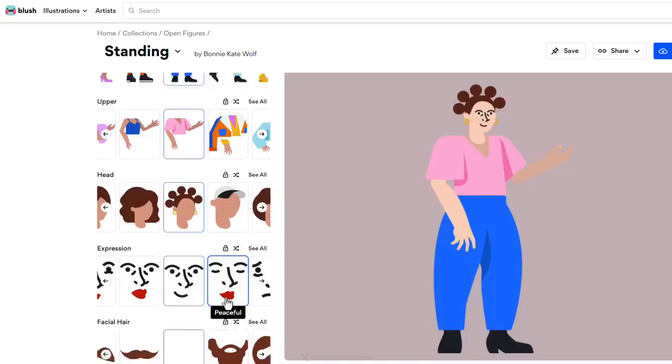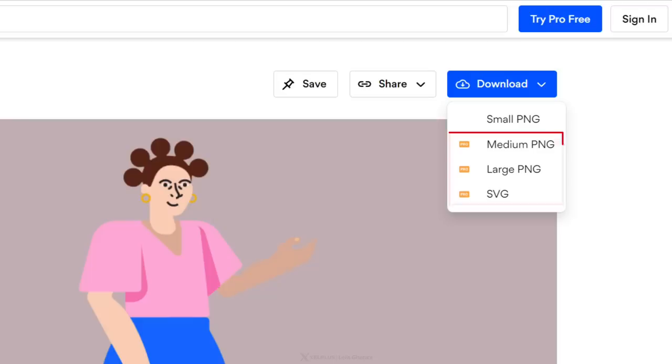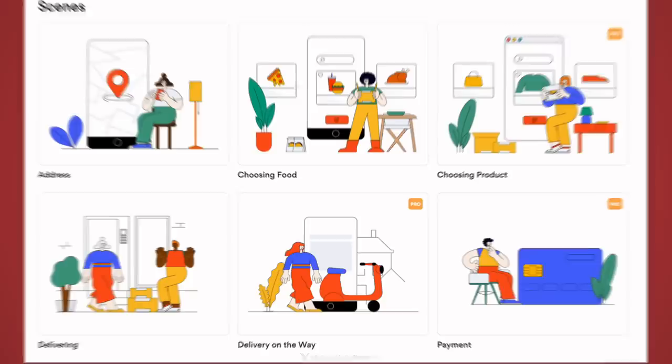With Blush, you can mix and match the background, clothes, facial expressions, and pretty much anything else around the illustration to create the perfect image for you. Then you simply download it and use it in your work. The basic plan with low-resolution PNGs is free. With the pro plan you get high-resolution images, SVG vectors, and access to more illustrations and collections. For more professional users there's a plugin for Figma and Sketch, but even as a complete beginner, the designer on the website is super easy to use.